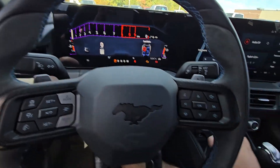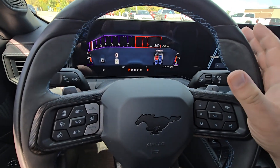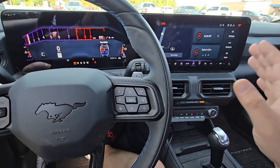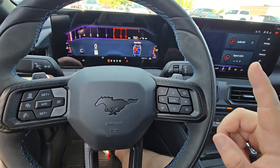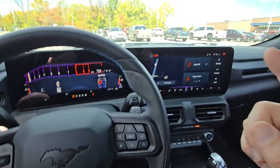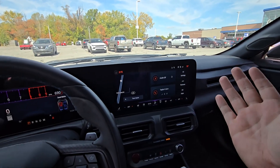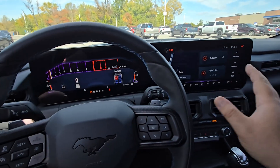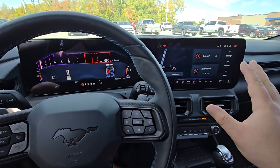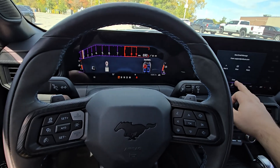Everything looks to be okay. That's crazy. So my advice, if you come across this — because I've read on the Facebook groups as well — is to disconnect the battery, wait 10 minutes, let everything reset, because this is a bunch of computers talking to each other, and then put it back on and you should be okay.